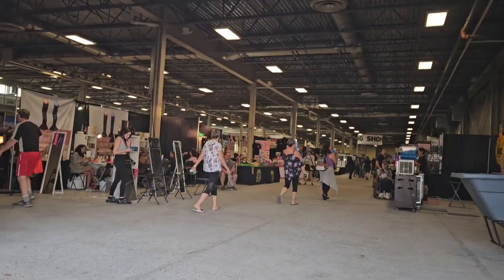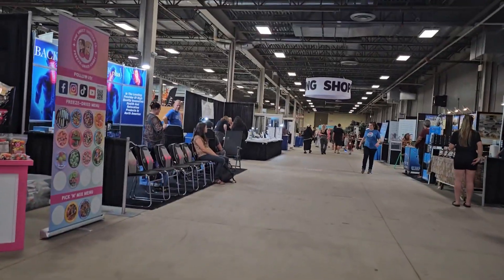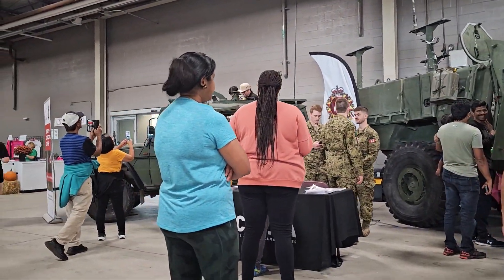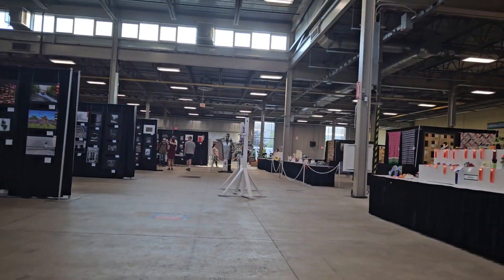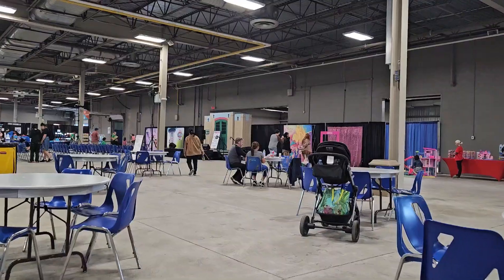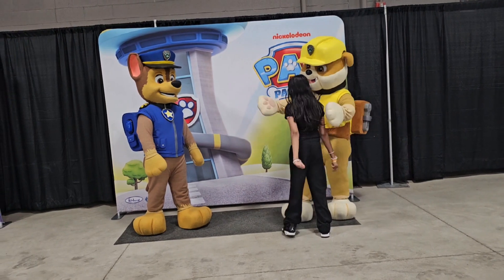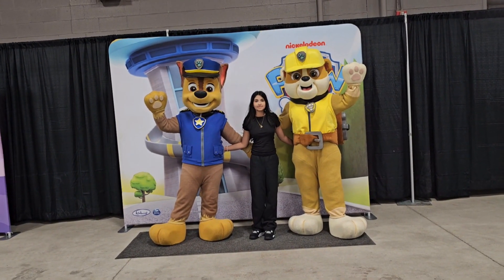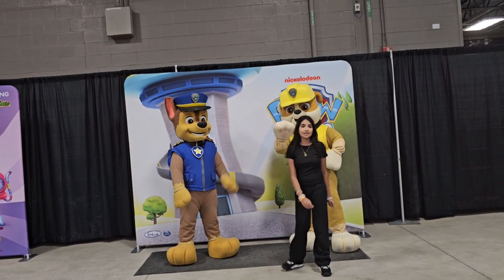Then we came into the boot center where all the boots were. That's a big smile — 3, 2, 1, perfect! You want to give them a high five? Thank you, high five.